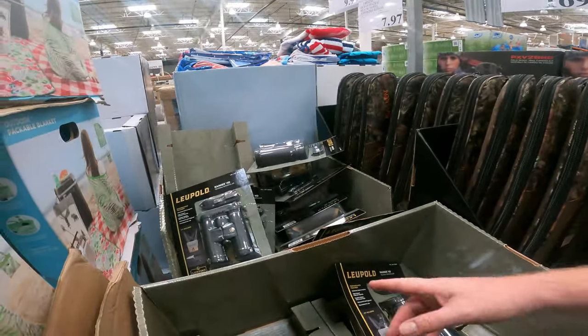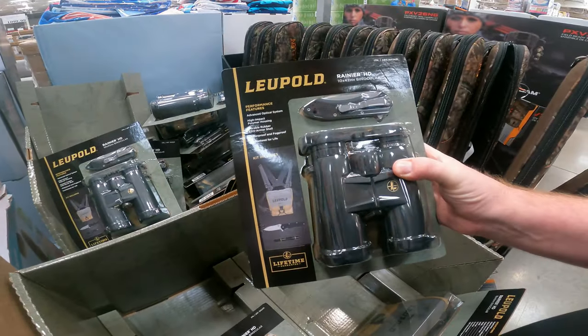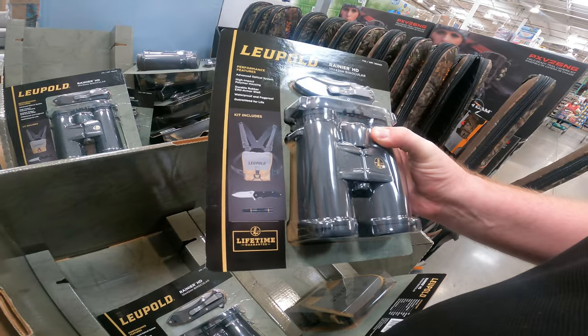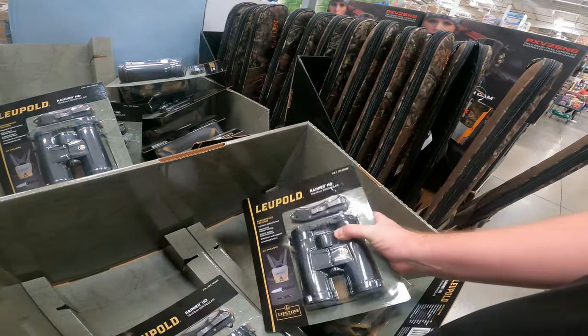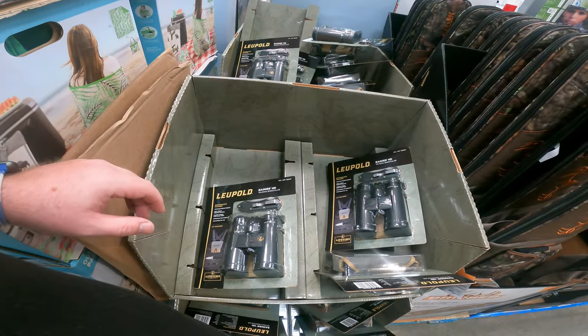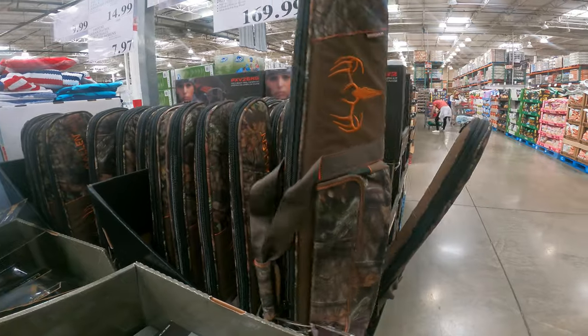Still got the binoculars in stock, YouTube. The Leupold — it comes with binoculars, a switchblade, and a bag to properly carry it. Binoculars, blade, pen light, and case — only $169 right now. Waterproof and fog-proof. Rugged pocket knife, harness, and lens pen.